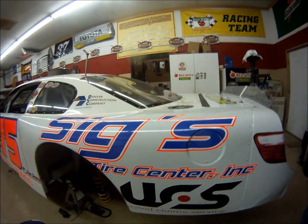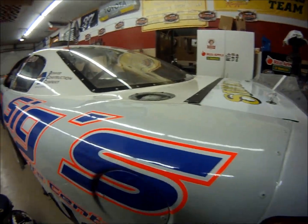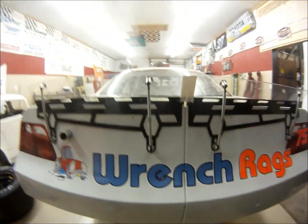We've got SIGS Tire Center. You need an oil change, tire rotation, whatever you need — SIGS has got you. UCS down here at the bottom of the corner. We've got Dan Moore's Wrench Rags right there on the rear bumper cover. Dan Moore's Wrench Rags — you need to check it out.